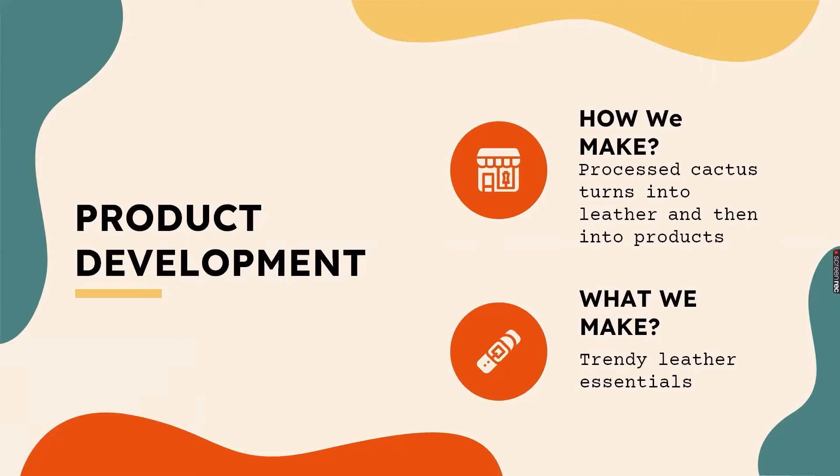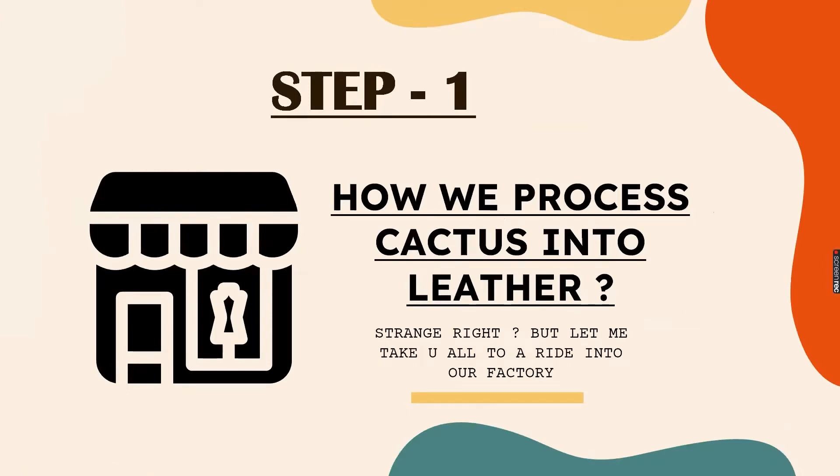Hello Sharks, I am Navya Gupta and I am the CEO and product development manager of the company. I will introduce you to the products that we develop in our factory. Are you curious about how we actually convert cactus into leather? Let's go on a ride into our factory.